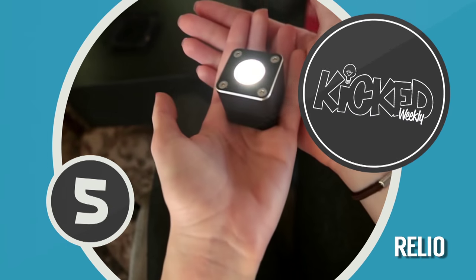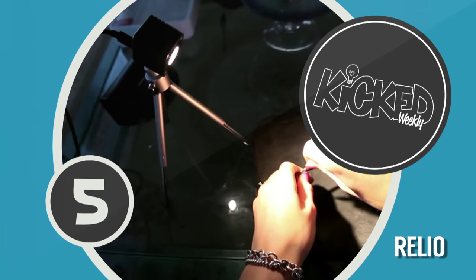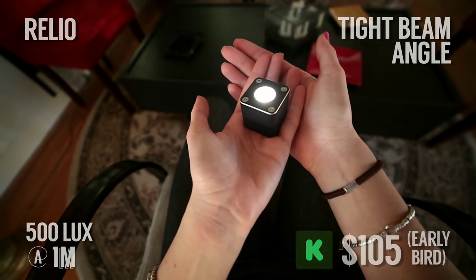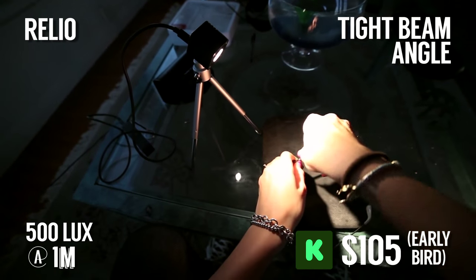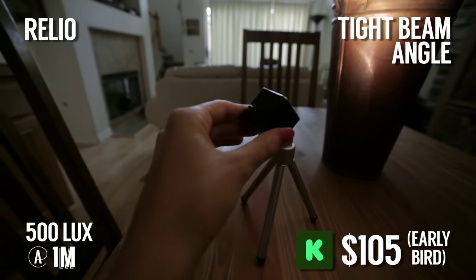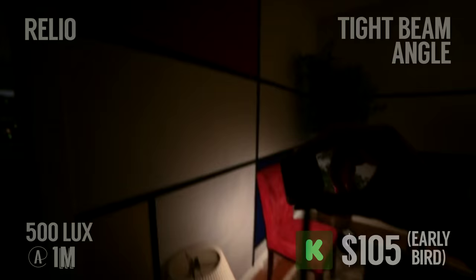In the number 5 position is Relio, your own little personal sun. Relio is a tiny light specifically engineered to render better colors for photos and videos. It's machined from a solid block of aluminum and built with a standard quarter-twenty camera mount. Available in three different color temperatures, this tiny unit also has a color rendering index of 96.